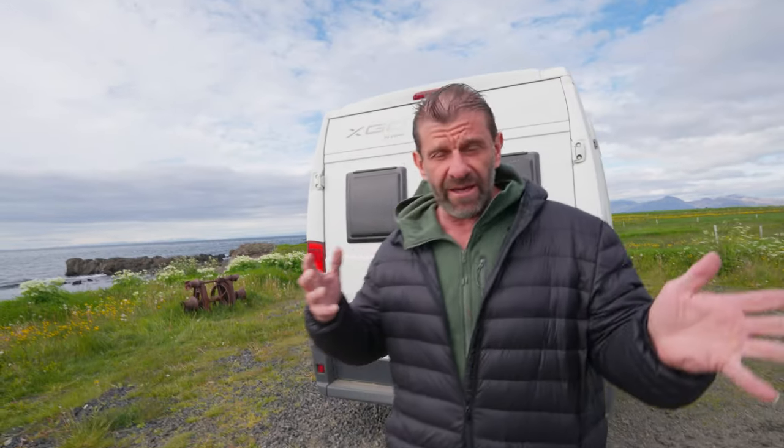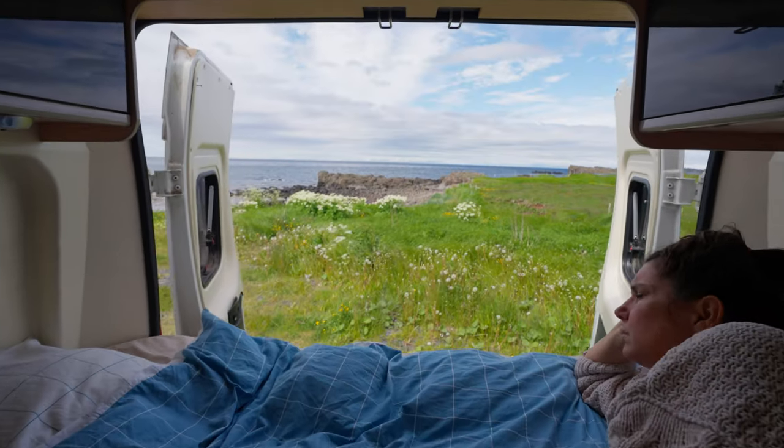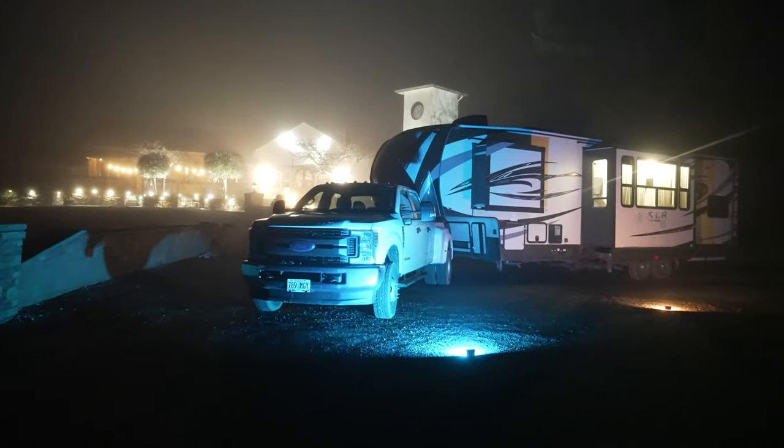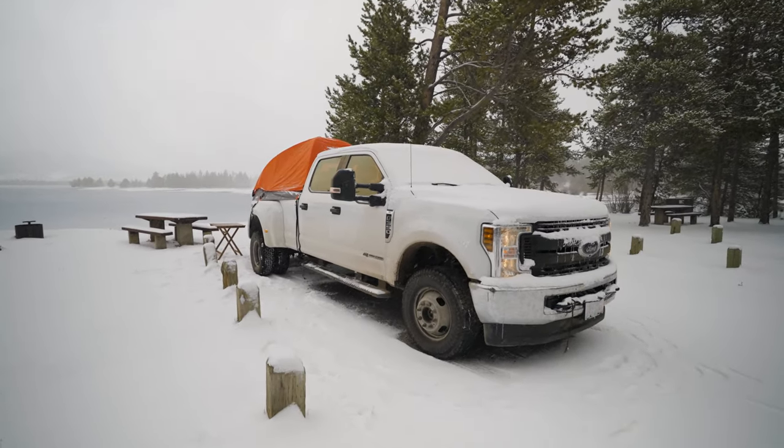One of the reasons we're doing the van thing is: A, it's the best way to see Iceland — we're several days in and we would not do it any other way; and B, we're trying to figure out how we'll change things up. We've done the RV thing, we tried the truck camper, and we're still on the fence. It's kind of great and kind of challenging — let me show you the back.